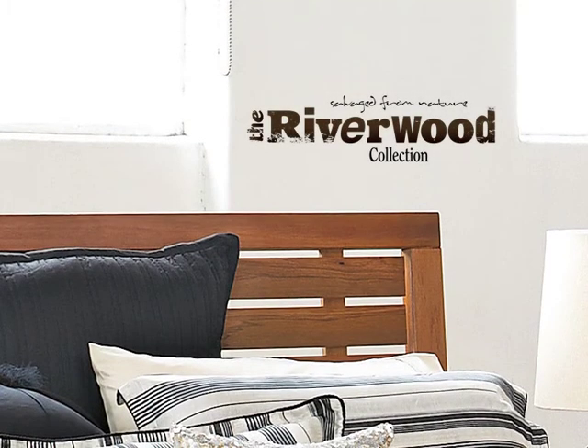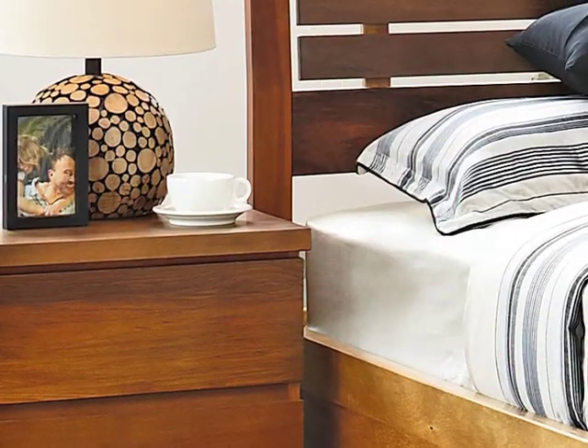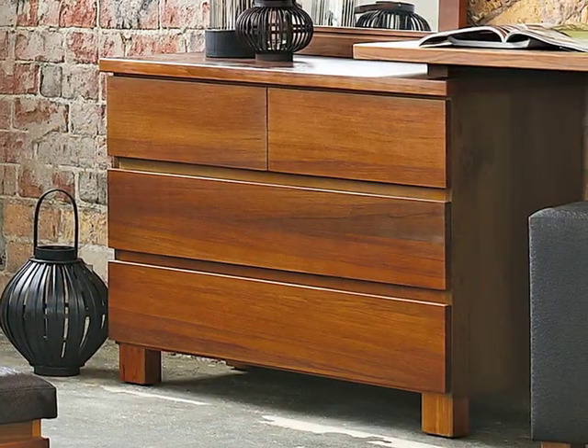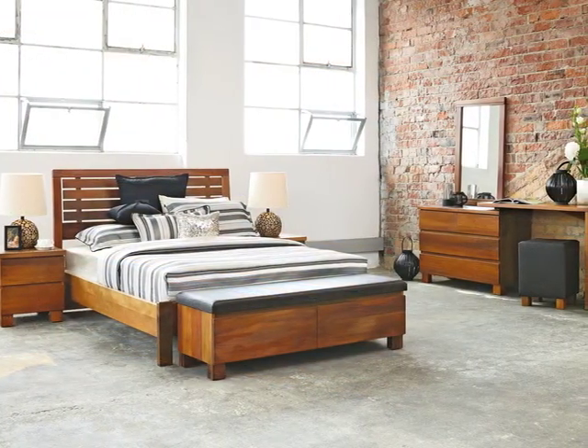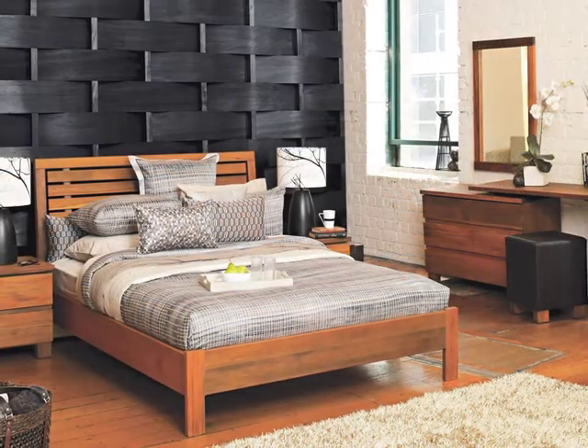Soren Mobler, New Zealand's leading manufacturer of native timber furniture, have been creating beautiful bedrooms for over 35 years. Two of these bedroom ranges are the Riverwood and Quadrant Collections. These unique ranges of bedroom furniture bring a special piece of New Zealand's colonial history into your home.